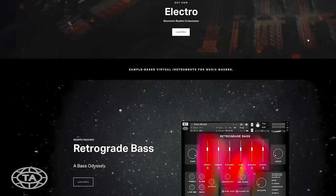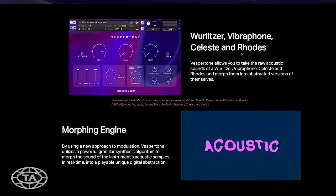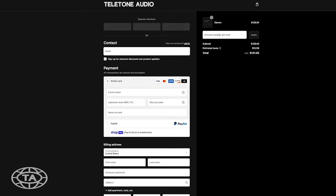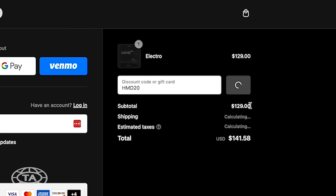This episode is sponsored by Teletone Audio, a plug-in company that makes a ton of virtual instruments for music makers. Right now at TeletoneAudio.com, you can use the code HMD20 and get 20% off their single plug-ins in their store. I'll leave a link in the description below. Hurry before the code is done.